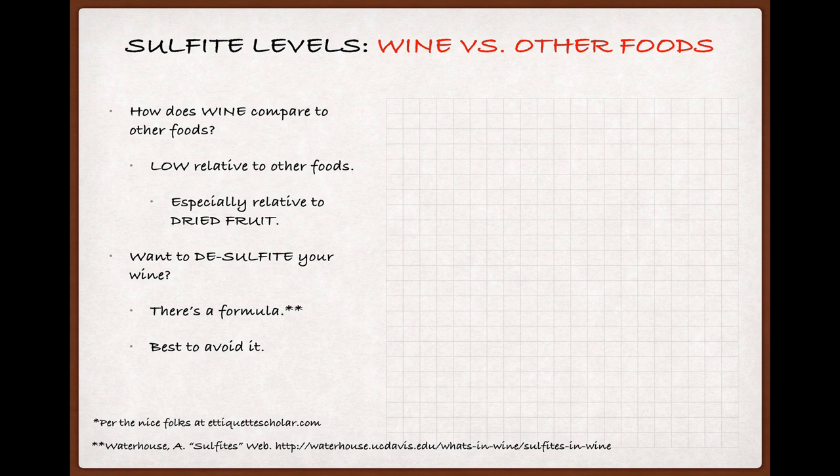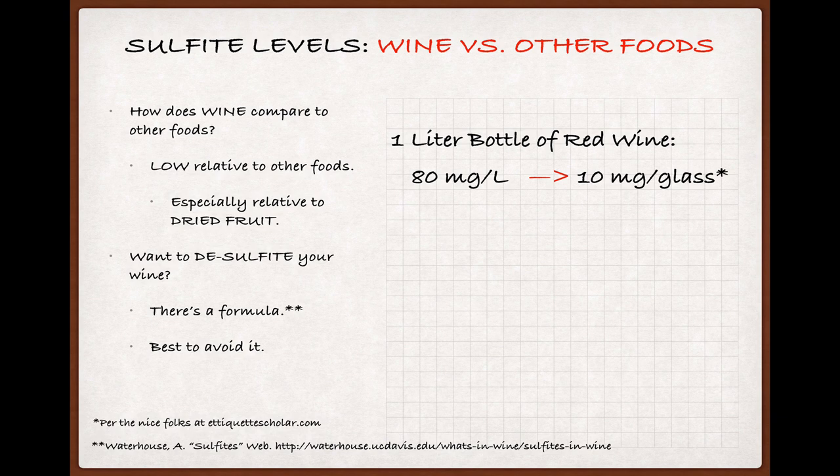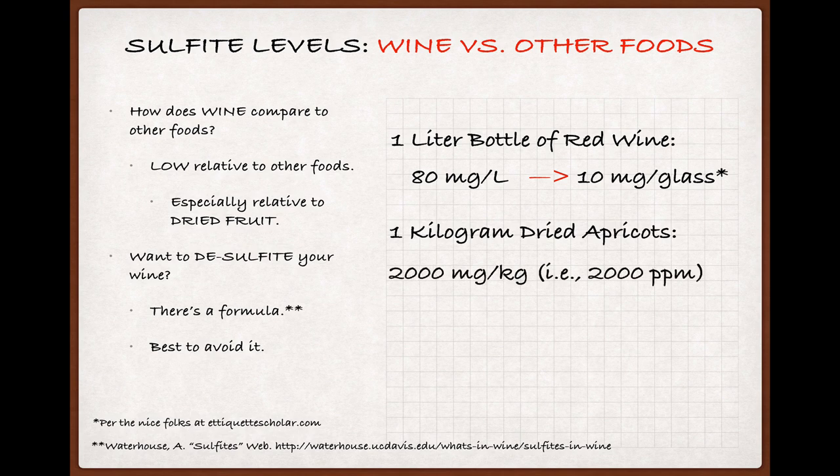So how much sulfite is there in wine compared to other foods? Actually, very little, relatively speaking, especially when compared to the big dog of sulfite-containing foods: sulfured dried fruits. If we start with a one-liter bottle of dry red wine that has approximately 80 milligrams of sulfite and we get eight pours from a bottle that size, then each glass would contain about 10 milligrams of sulfite. Now let's grab a kilo of sulfur-dried apricots — that's going to have about 2,000 milligrams per kilo, or 2,000 parts per million. So two ounces of apricots, or about 56 grams, will have 112 milligrams of sulfite — about 11 times what you'd get from a modest pour of dry red wine.